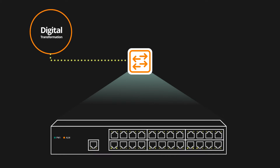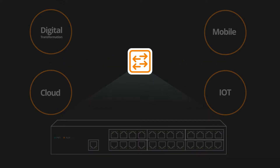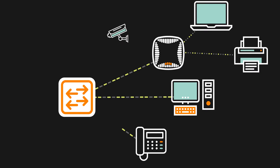Digital transformation and the mega trends of mobile, cloud and IoT continue to put immense pressure on the network. Switching has become more mission-critical than ever, transforming from merely a port for a wired device to an aggregation point for multiple Wi-Fi devices and IoT.